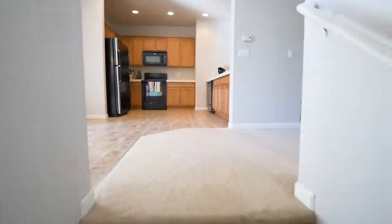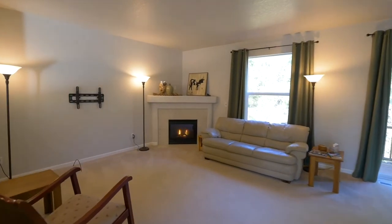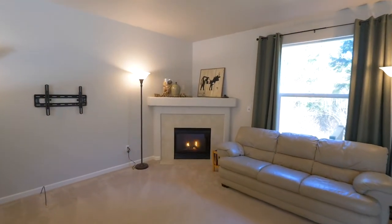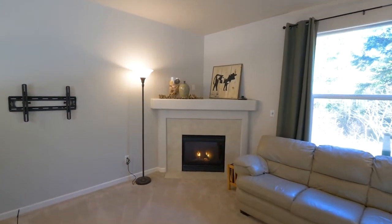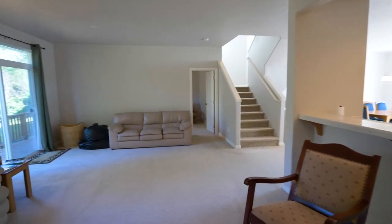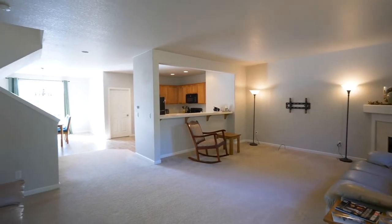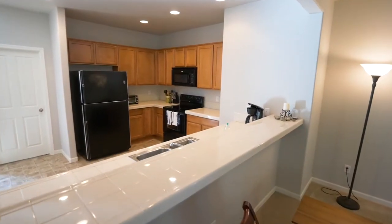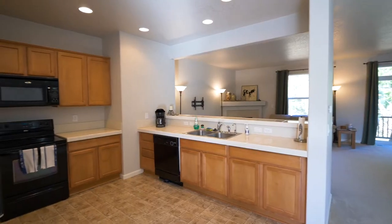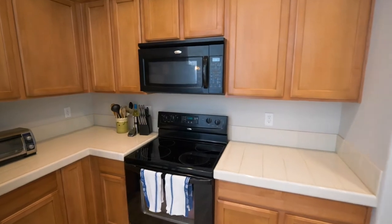Heading inside you'll discover a light and bright interior with an inviting fireplace and a circular floor plan great for entertaining. The open layout and breakfast bar make it easy to converse with the cook, and you'll find plenty of counter and storage space including a walk-in pantry.